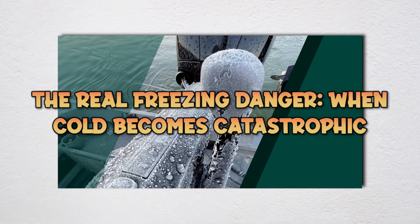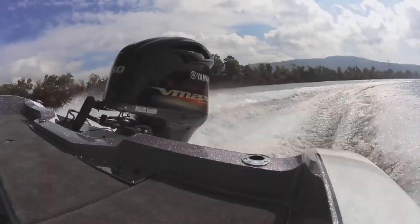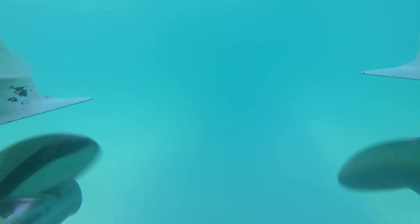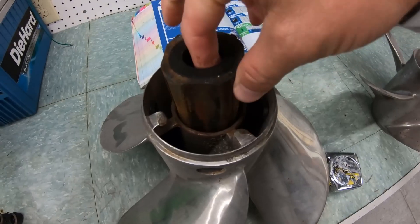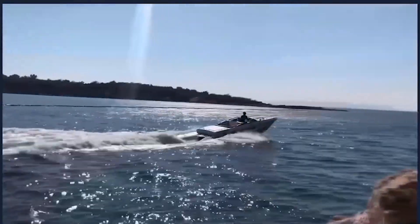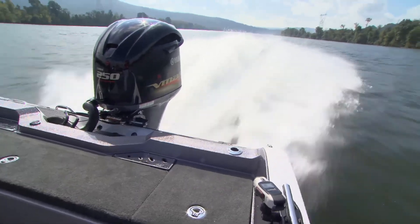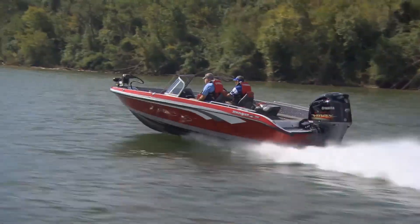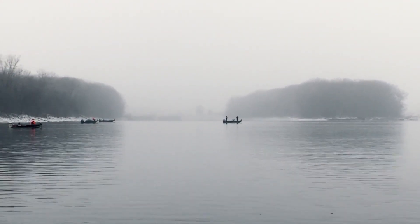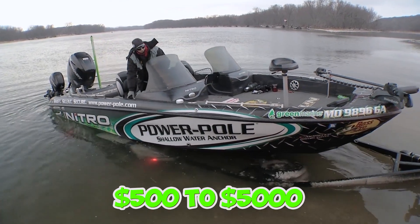At what temperature do you risk freezing damage? 32 degrees Fahrenheit for fresh water and 28 degrees for salt water — but the real answer depends on time, exposure, and what you do after pulling the boat out. When air temperature drops below freezing, any water trapped in your engine, cooling passages, or lower unit can freeze and expand. Water expands about 9% when it freezes, with enough force to crack aluminum blocks, split water pipes, destroy impellers, and shatter plastic components. One night at 32 degrees probably won't hurt a properly drained engine, but three or four hours at 20 degrees absolutely will if there's trapped water. The most common problem is duck hunters: you tilt your outboard up to keep it out of the marsh muck, and water gets trapped in the midsection, water pump, or cooling passages. When temperature drops, that trapped water freezes and you're looking at $500 to $5,000 in repairs.